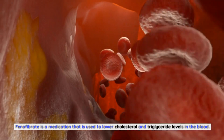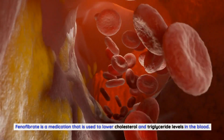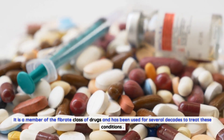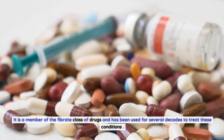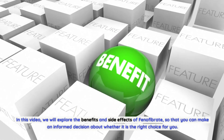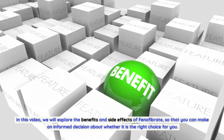Phenofibrate is a medication used to lower cholesterol and triglyceride levels in the blood. It is a member of the fibrate class of drugs and has been used for several decades to treat these conditions. In this video, we will explore the benefits and side effects of phenofibrate, so that you can make an informed decision about whether it is the right choice for you.